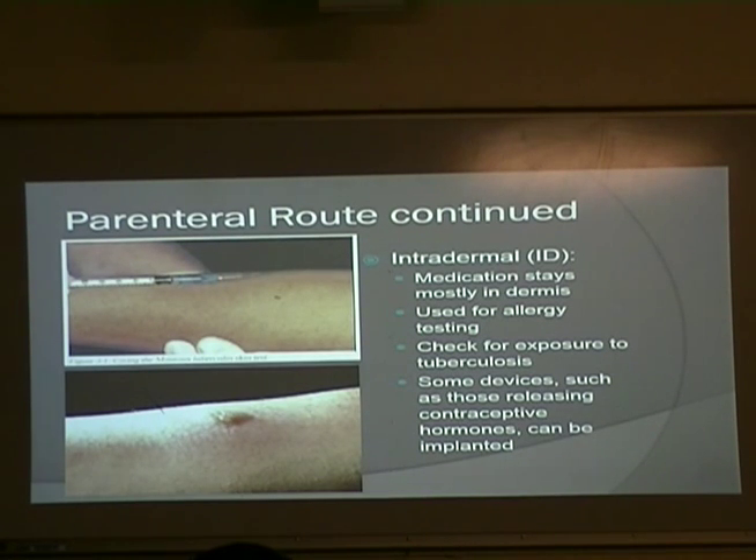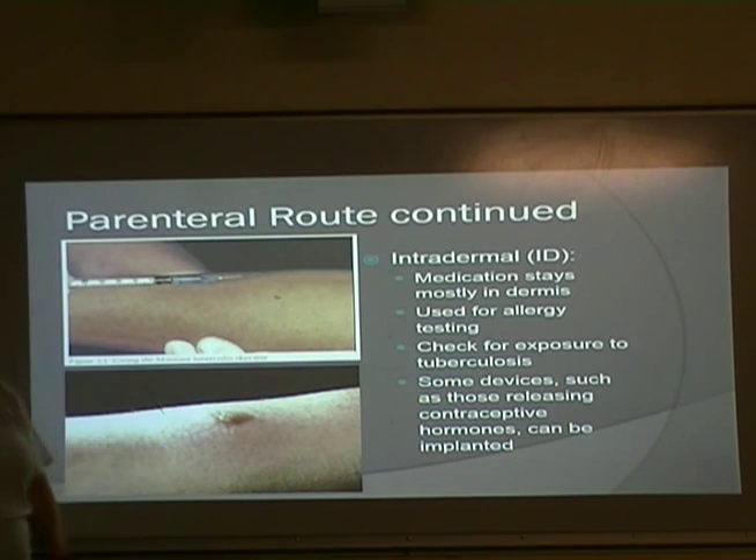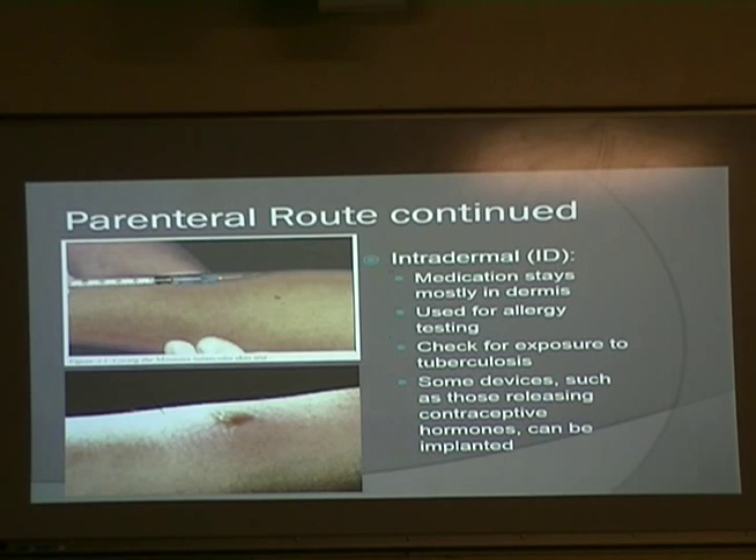Intradermal — the medication stays mostly in the dermis, the skin. This is used for allergy testing quite a bit and also to check for exposure to tuberculosis. That's actually how the TB test is done — literally right underneath the skin, and then they draw a little circle around it to check for redness or swelling. Some devices for hormones, especially contraceptive hormones, can also be implanted using this route.